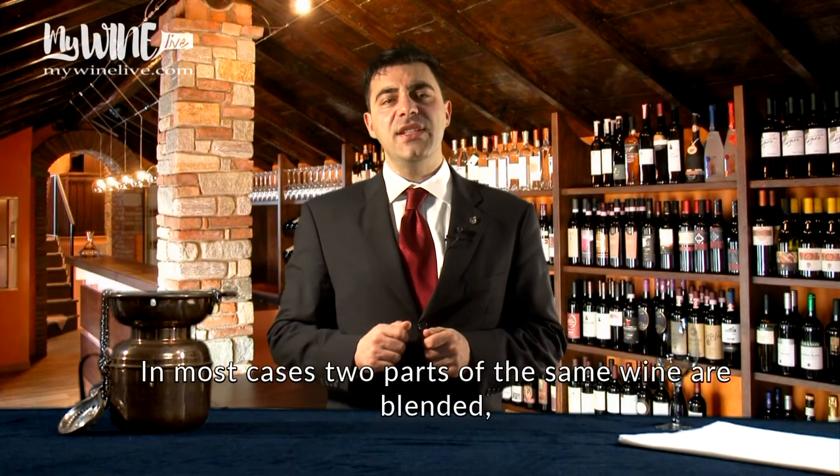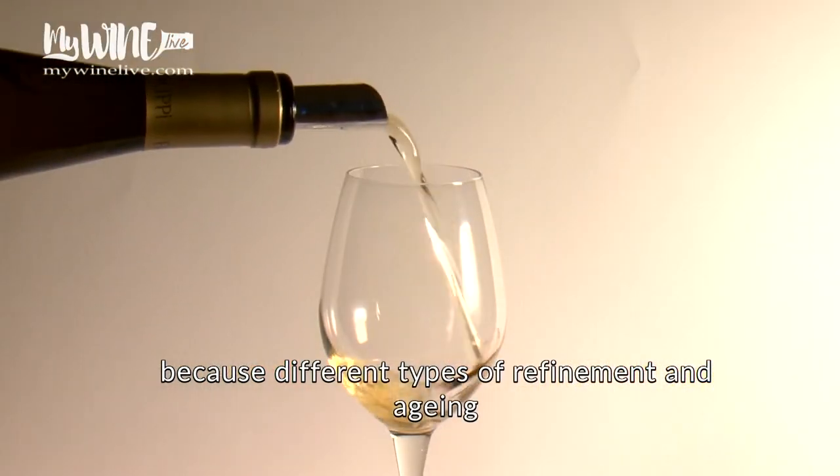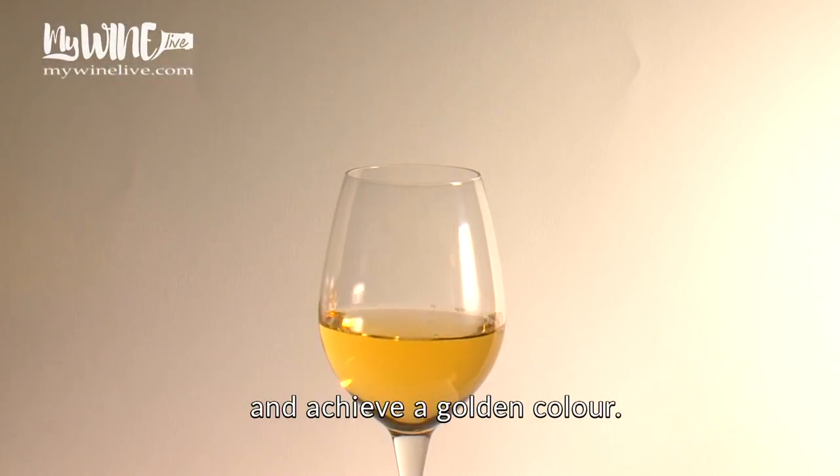In most cases, two parts of the same wine are blended, because different types of refinement and aging surely enrich the taste and the olfactory features of the product and achieve a golden color.